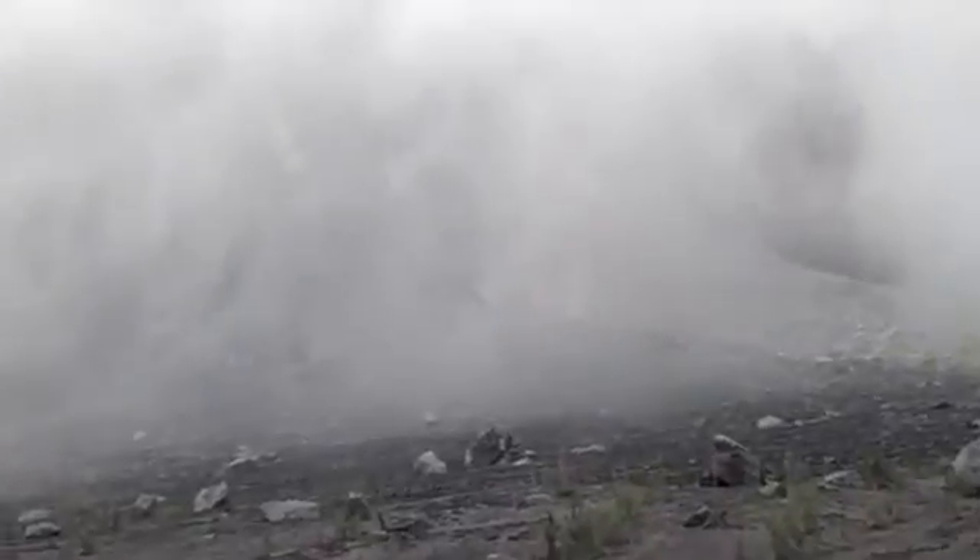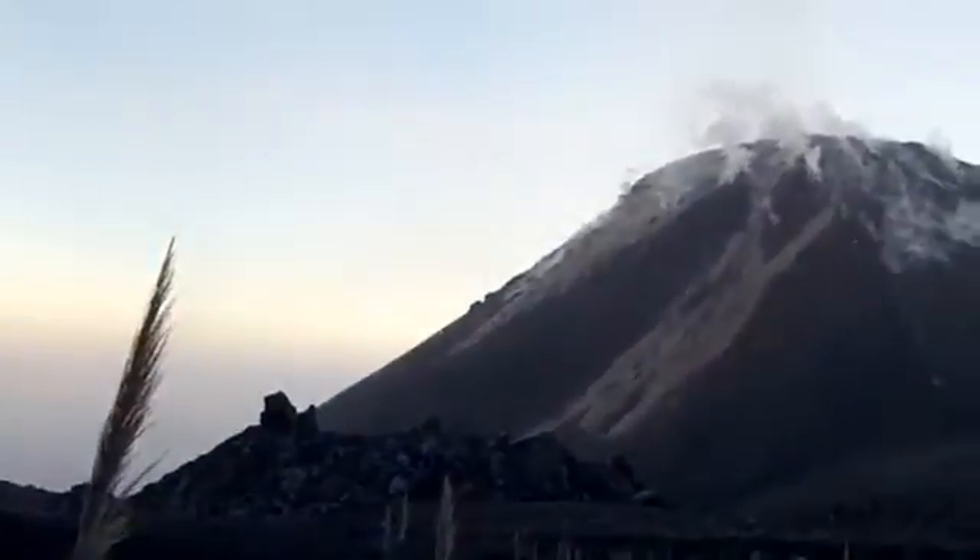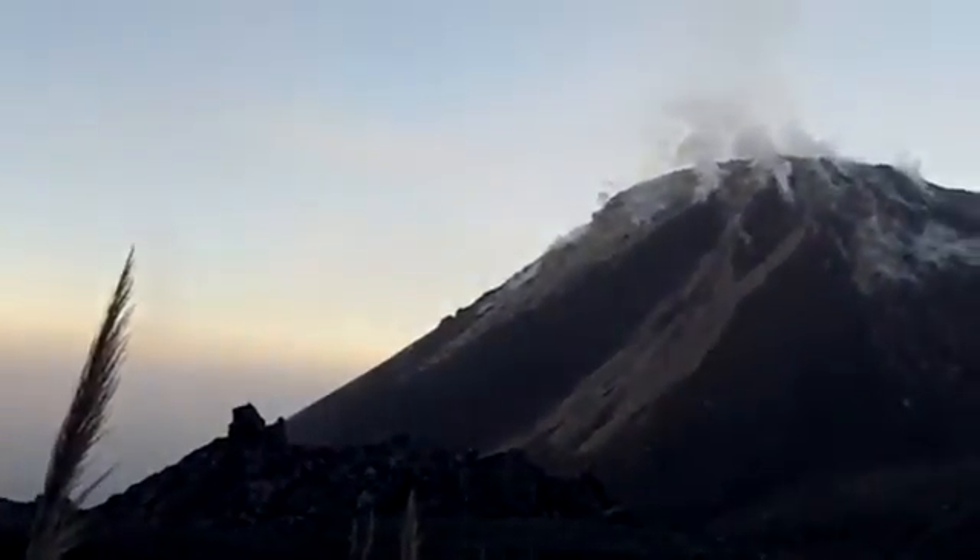See it? Here it comes. Are we still rocking? I think we're done, right? Oh really? Okay.